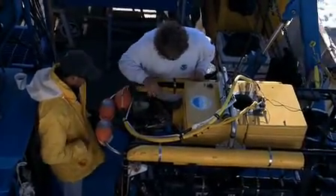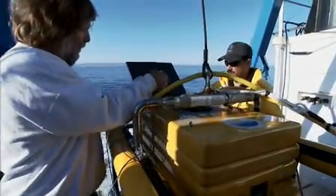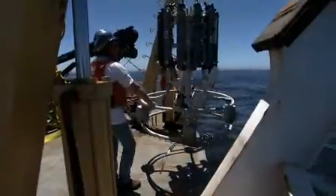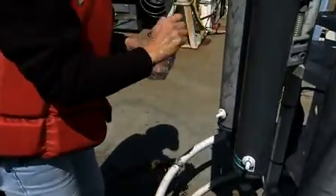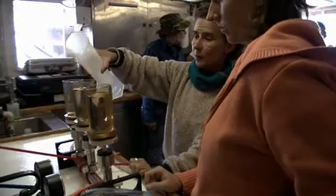The remotely operated vehicle crew prepares their machine for its dive. The ROV allows the scientists to penetrate the unexplored depths, which account for 90% of the ocean. There is no idle time. While the ROV is being prepared, another group of scientists takes seawater and surface plankton samples. As the samples are collected, they go straight to the onboard lab, where they are processed and analyzed.